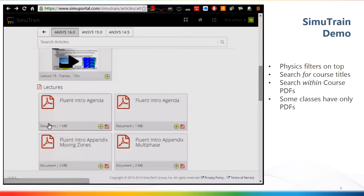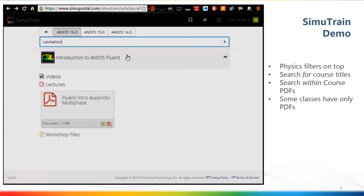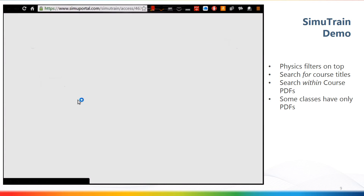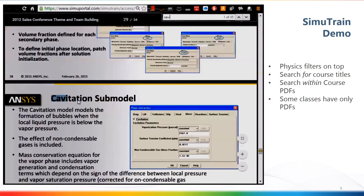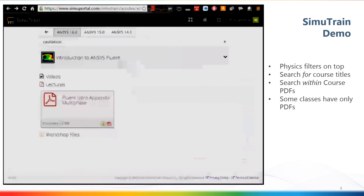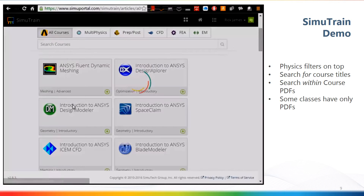These are full videos with various links, and you can see the actual workshops down here. These are fully searchable — so if I'm looking for cavitation, I can search within the contents of those PDFs and launch that. Once I open the PDF, I can find cavitation. It's really helpful to find information that's actually within the content of SimuTrain.